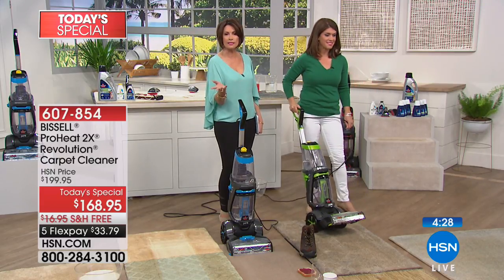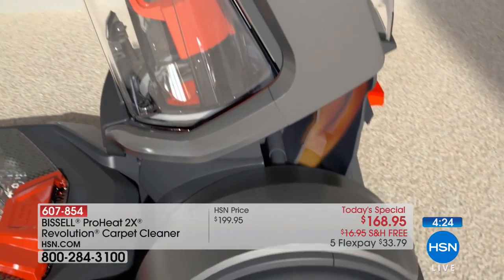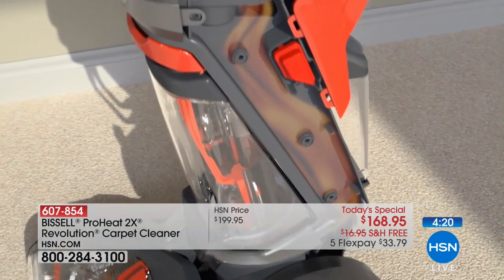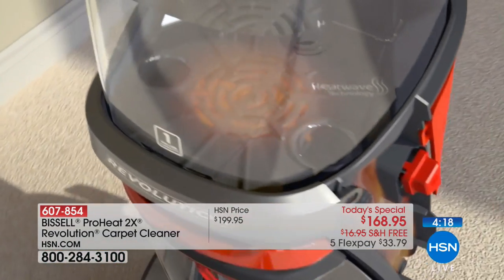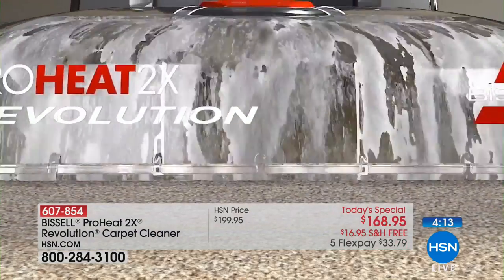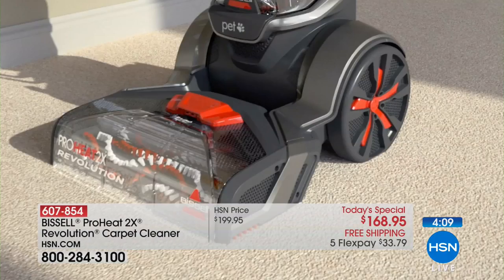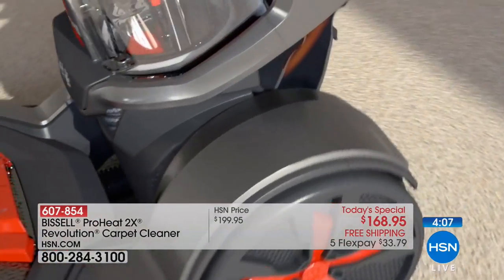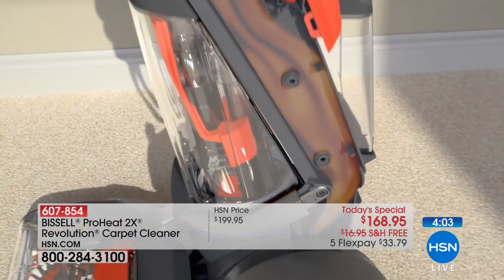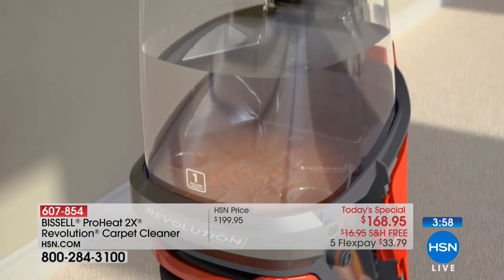$33.79 if you want to put it on flex payment — we'll deliver it to your front door. We'd love to hear from you. If you are one of the thousands who have bought it, give us your testimonial. That's the heatwave technology — nobody else has that. As soon as you add the tank to the top, it's going to maintain the heat from room to room. That's what works with the formula to give you that deep clean along with those dual dirt lifting power brushes. You get the large wheels. Everything about this machine is going to work to give you the very best clean.